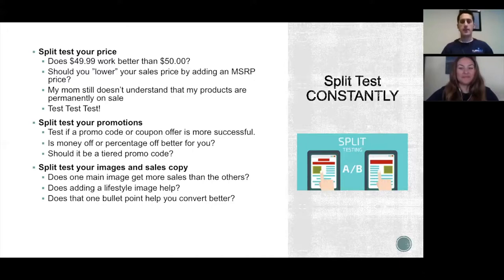A common question is: how long do I need to run a split test? There's no hard and fast rule. It depends on your volume — if you're doing thousands of dollars per day you'll get good data within a few days. We usually like to do a test for about one to two weeks so you capture every single day of the week, because weekends are often much different from weekdays.